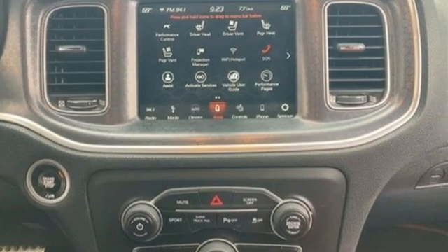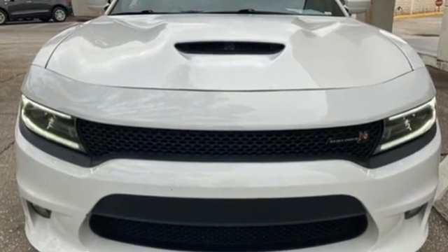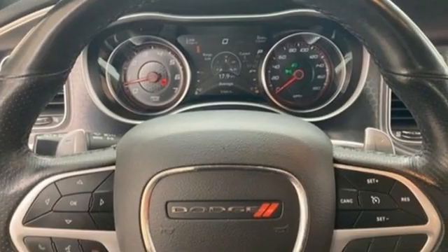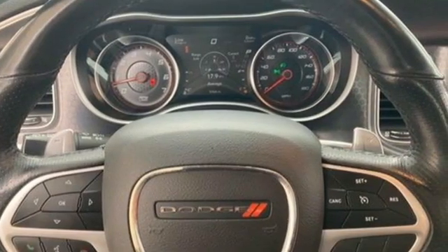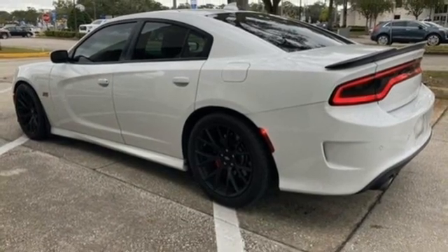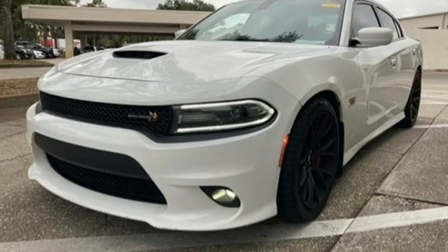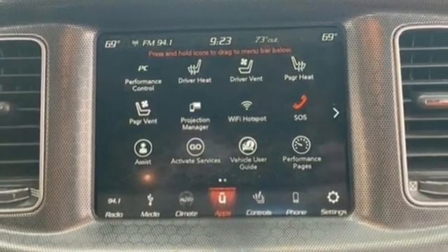Automatic transmission, rear wheel drive, dual mode exhaust system, aluminum wheels, Bluetooth wireless audio streaming, Wi-Fi hotspot, dual zone climate control, voice activation, manual tilting steering column, Apple CarPlay, Android Auto, and Hemi Engine.